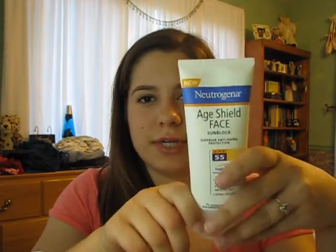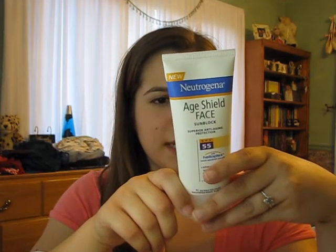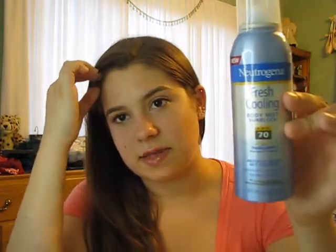I just put a blob of sunscreen on my finger and mix the tiniest bit of moisturizer with it just to thin it out, and I put that on my face. I really like the Neutrogena ones because they're not greasy and, as far as I can tell, unscented. This is a face formulation at SPF 55. And then for going swimming, I like the spray ones because they're a lot easier to put on — this is another Neutrogena at SPF 70. I wore it yesterday and I barely got any tan, but I didn't get sunburned. Yay sunscreen!